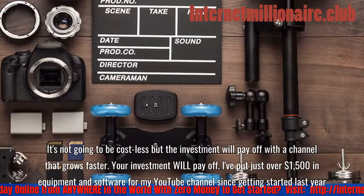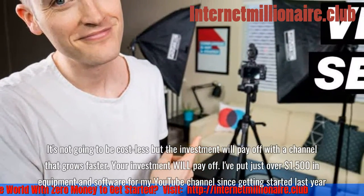It's not going to be cost-free, but the investment will pay off with a channel that grows faster.